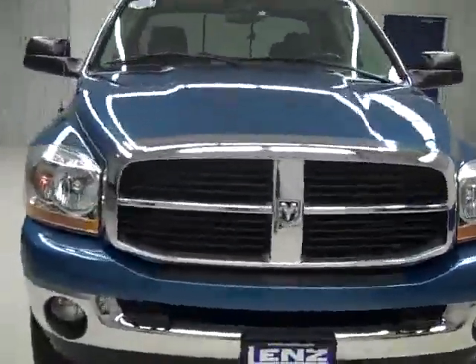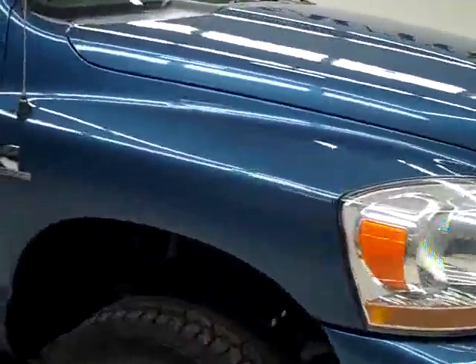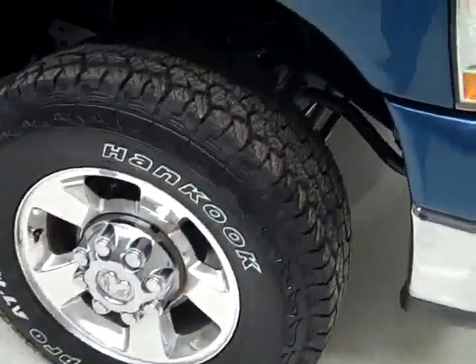This is stock number J1045, a 2006 Dodge Ram 2500 Crew Cab Short Box with the SLT Package. Color is Atlantic Blue, 32,000 miles, 5.9 liter Cummins diesel engine.